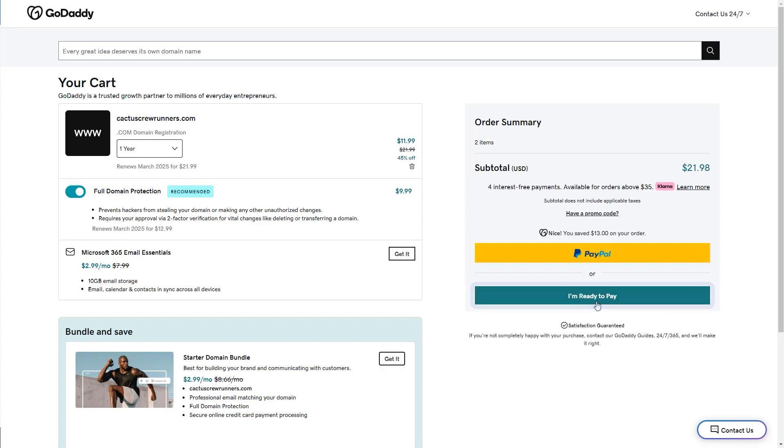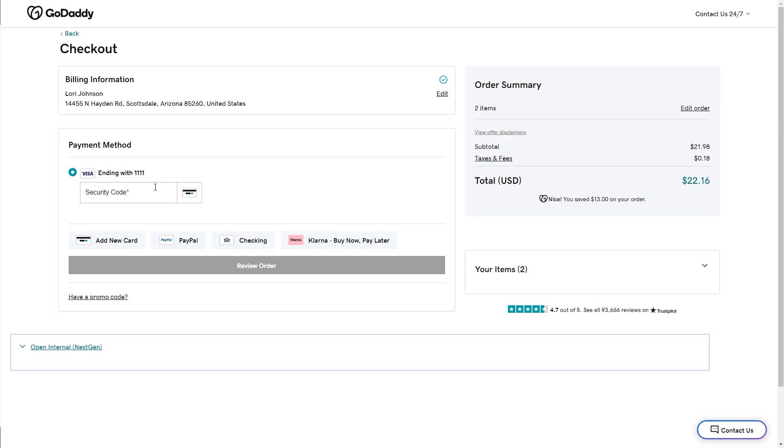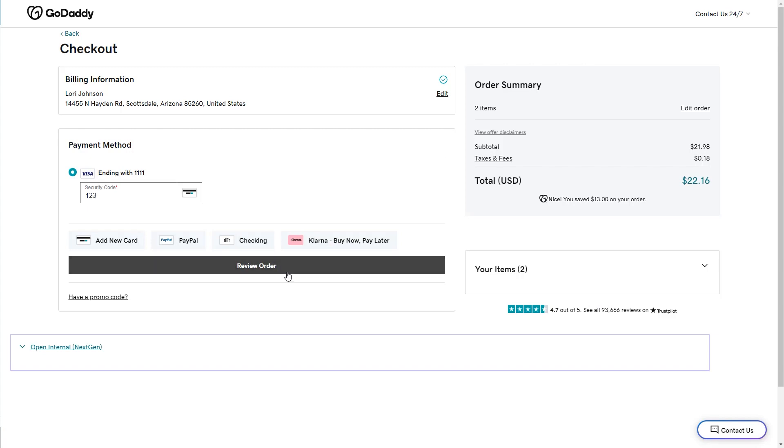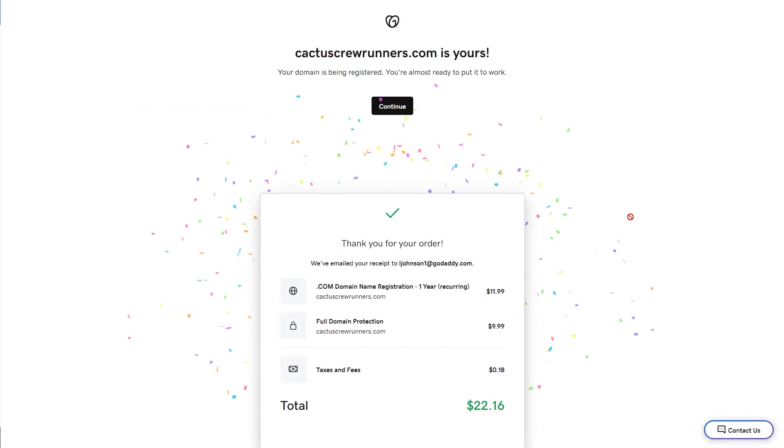Select I'm ready to pay. On the checkout page, enter your credit card information. I have a card saved since I've made purchases with GoDaddy before, so I'll enter my security code and then select Review Order. Select Complete Purchase. The domain is mine!